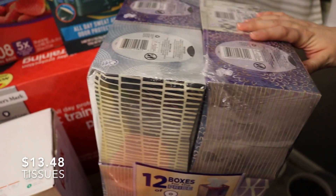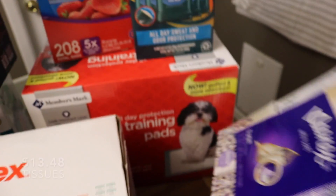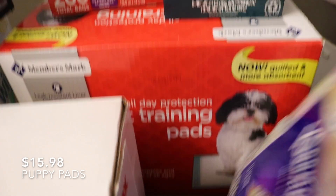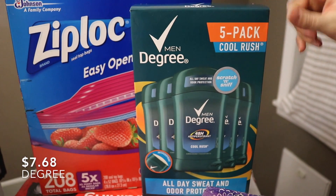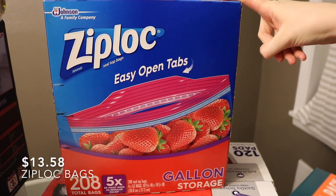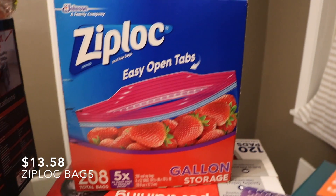12 boxes of Kleenex. Puppy pads, which are a staple in my house. Some deodorant for my husband. Gallon Ziploc bags. And over here on the bottom, we've got baby wipes.